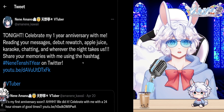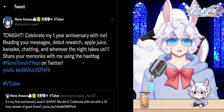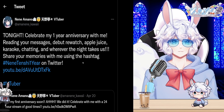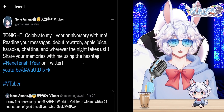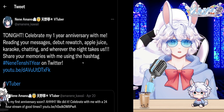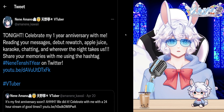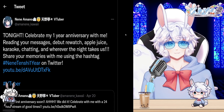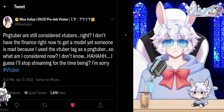Nene Amano, a VTuber we talked about yesterday who is going full-time as a content creator — huge congratulations to them — tweeted: 'Tonight, celebrate my one-year anniversary with me: reading your messages, debut rewatch, apple juice karaoke, chatting, and wherever the night takes us. Share your memories with me using the hashtag #NeneTenshiOneYear on Twitter.' Happy one-year anniversary to Nene.